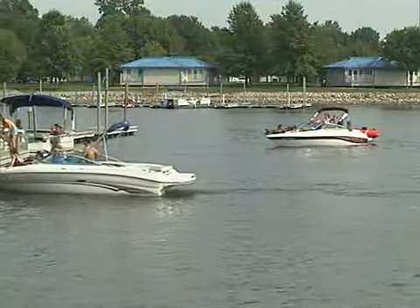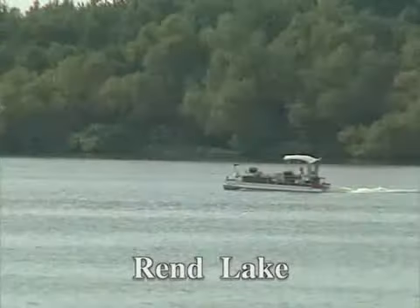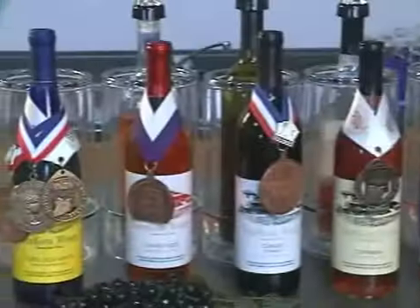Mount Vernon and the surrounding region offers a complete complement of seasonal activities, including boating on Rend Lake. If a quieter experience is what you're looking for, you'll enjoy a glass of wine at Genkota Winery with its award-winning vintage.